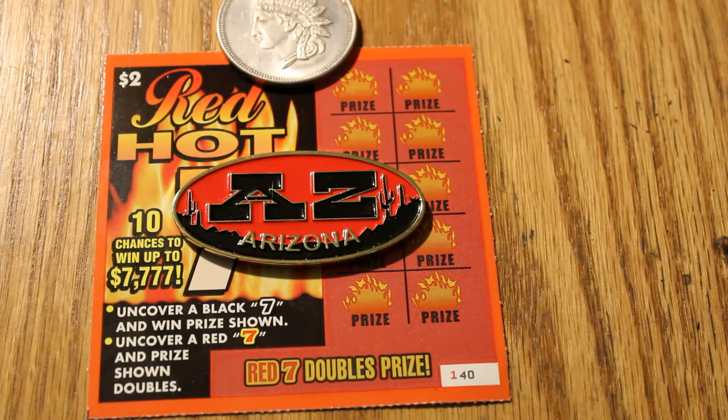What we have right now is 10 of the $2 Arizona Lottery Red Hot 7 Scratchers. The only thing you're looking for here is just the number 7. A black 7 gets you the prize, a red 7 gets you double the prize, and that's pretty much it according to what it says here. So let's see what we can do.